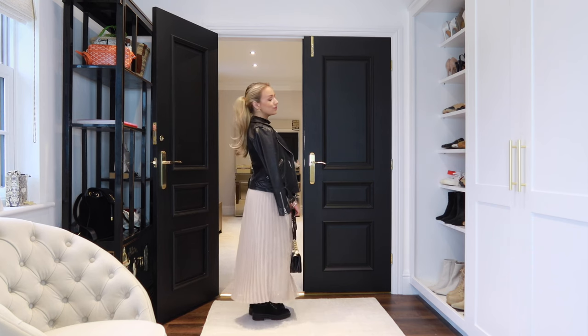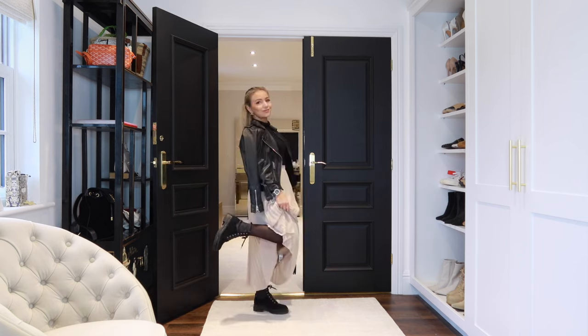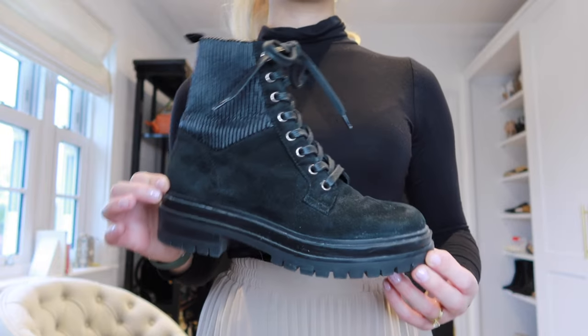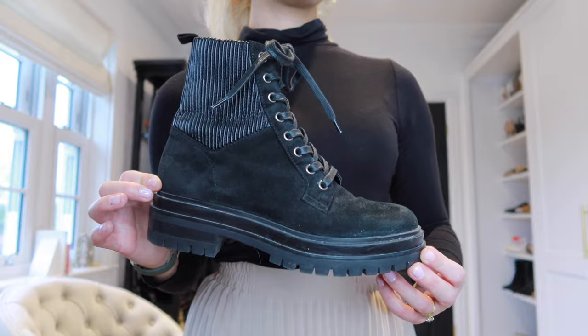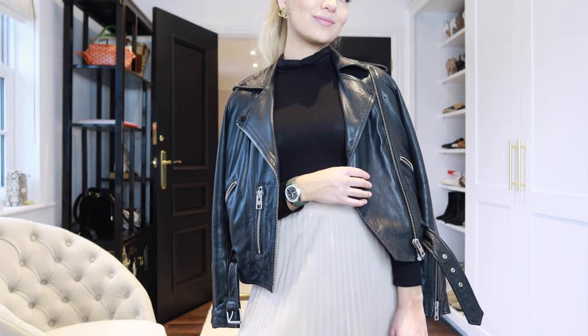Another way to style this skirt is with a black roll neck, a leather jacket, and a pair of flat lace-up boots from Gianvito Rossi. You can still layer underneath with tights, but this is a great casual way to style your skirts for winter.